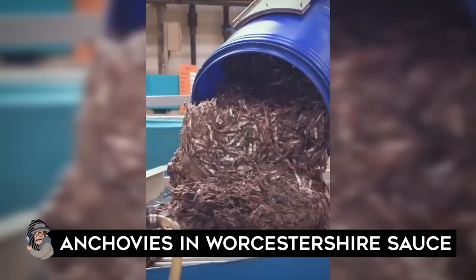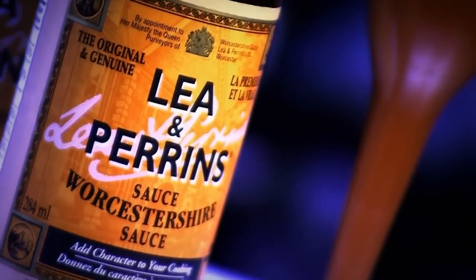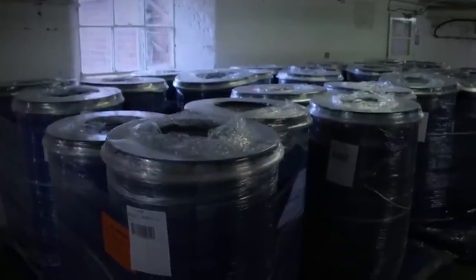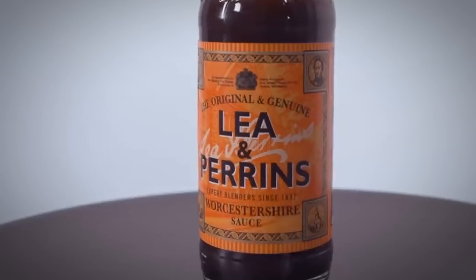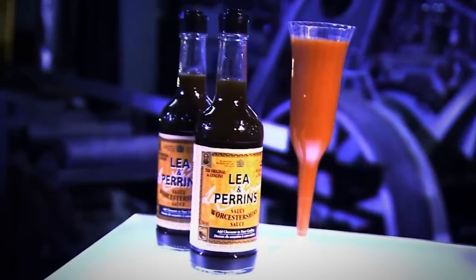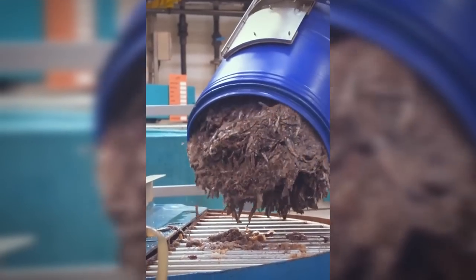Anchovies in Worcestershire sauce: It takes 18 months to produce this fermented sauce that graces the steaks of so many. Worcestershire sauce has a history to go with its usefulness in flavoring drinks and food such as Bloody Marys, Caesar salads, steaks, oysters, and deviled eggs. This sauce has its roots in India but was actually created by accident in its namesake town of Worcester, England, in 1835. The Lea and Perrins Company says Lord Sandys had returned home to England after governing Bengal, India, and commissioned drugstore owners John Lea and William Perrins to come up with a reasonable substitute for his favorite Indian sauce. The sauce was bottled and quickly became a hot item with customers — but not so much with vegans, as traditional recipes include anchovies as one of the main ingredients.